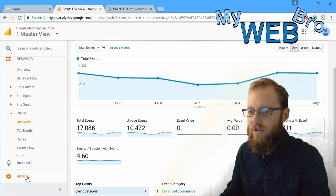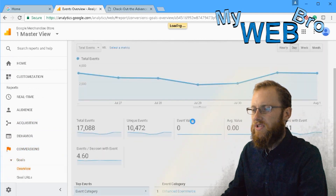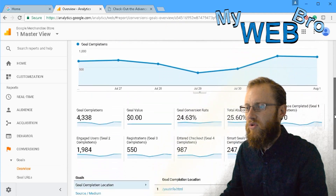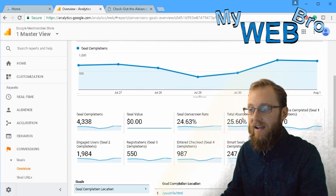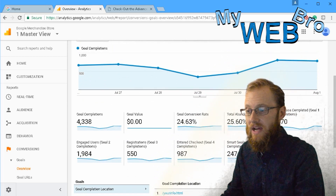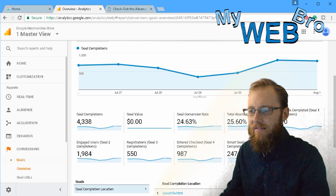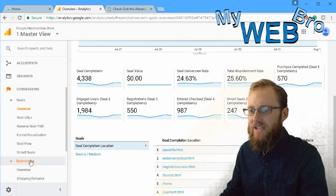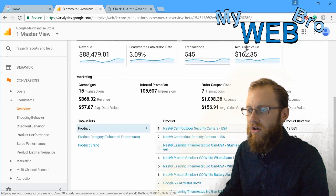Let's look at conversions and ecommerce. Their ecommerce goals are all set up perfectly so you can see goal completions and abandonment. Abandonment is one of the most important things — who's converting, who's completing, and who's abandoning. Abandonment is sometimes a matter of web design where something freaks customers out and they bail out of their order.